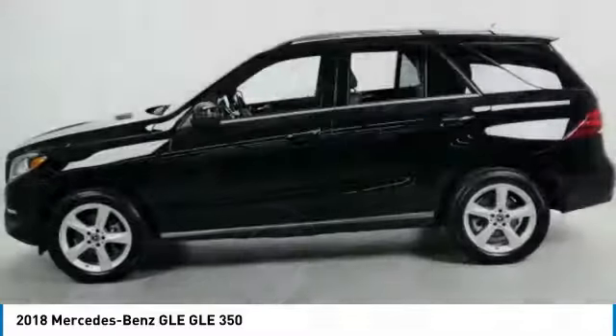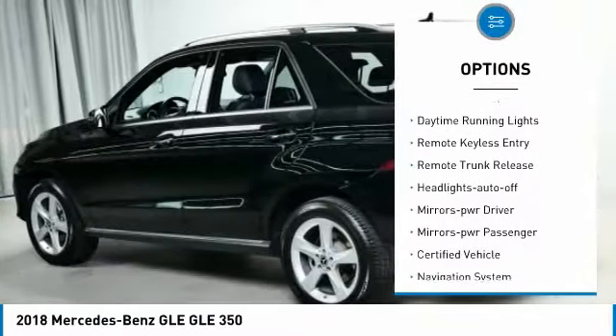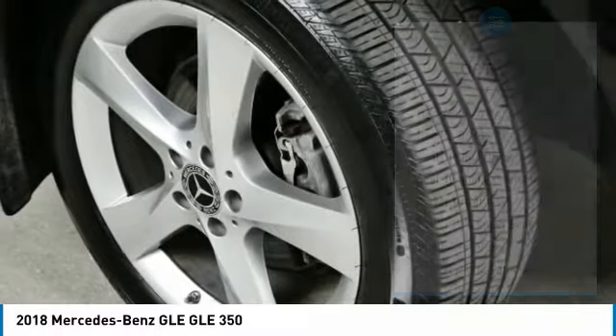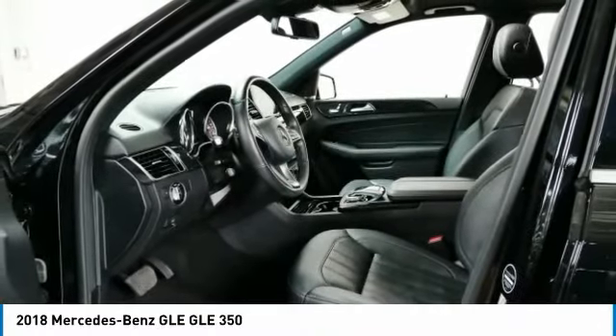Here are some of this vehicle's great options: all-wheel drive, aluminum wheels, heated side mirrors, traction control, daytime running lights, remote keyless entry, remote trunk release, headlights auto off, mirror memory, mirrors power passenger.